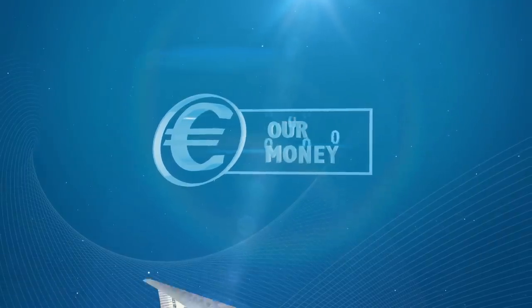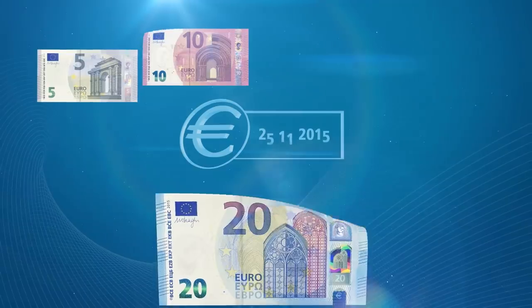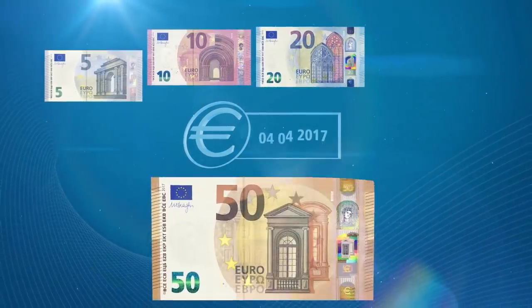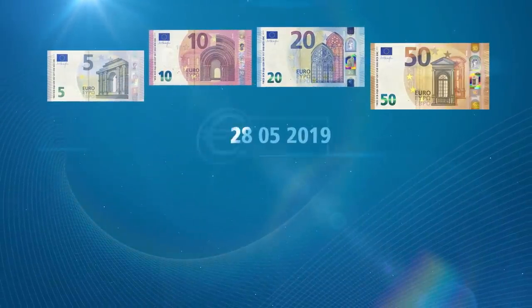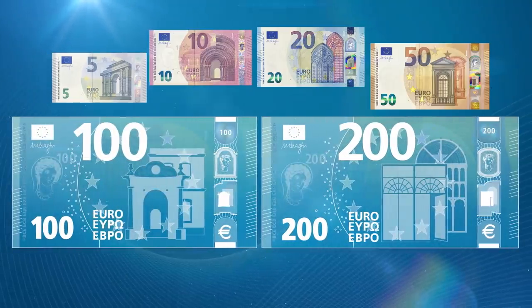The second series of Euro banknotes has been gradually introduced over the past few years. And on the 28th of May 2019, the new 100 and 200 Euro banknotes will start circulating.